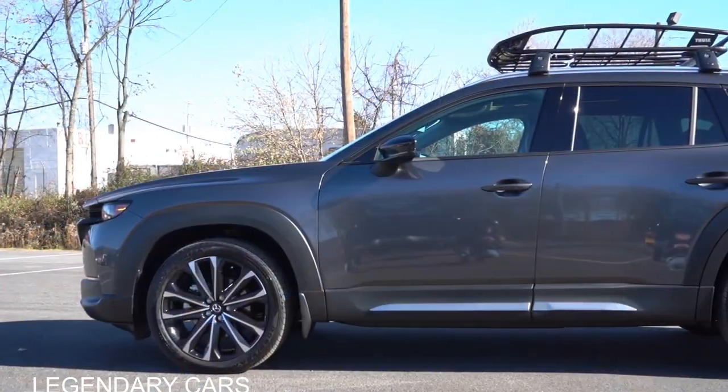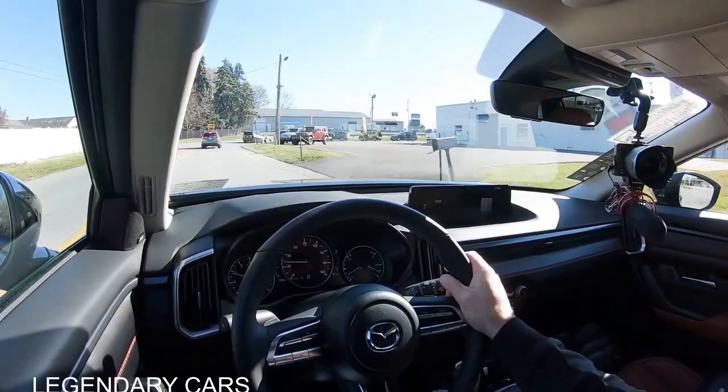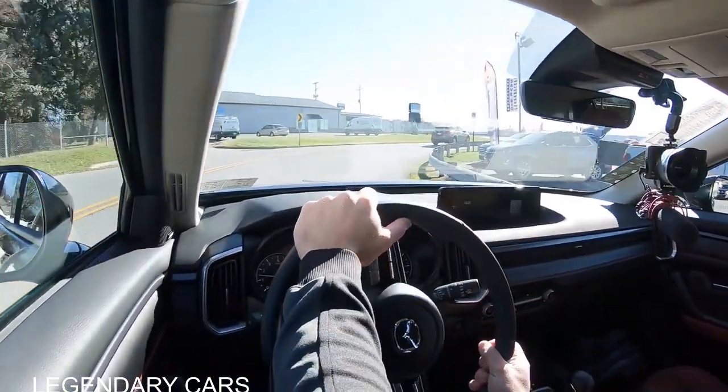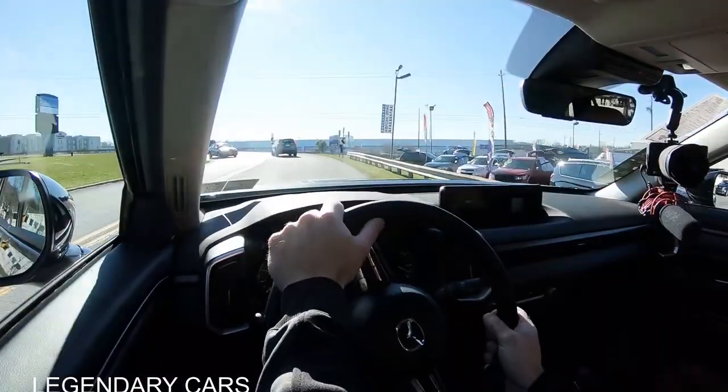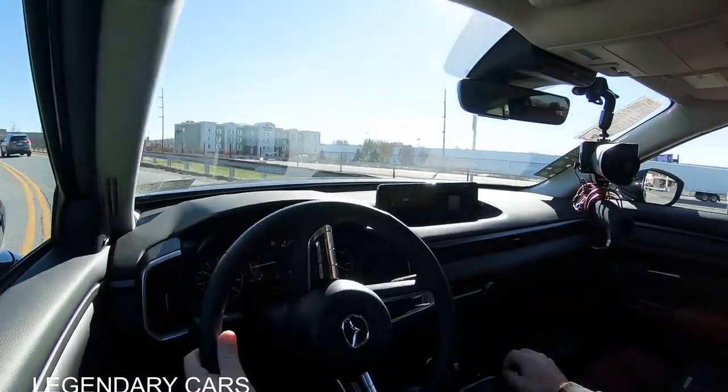Touching on suspension and handling — up front you get a MacPherson strut, and in the back, a torsion beam rear suspension, with front and rear stabilizer bars. Ride quality is fine — absorbing Pennsylvania's road imperfections quite nicely. Steering feel is the first thing I noticed in the CX-50. It's 100% on the heavier side of things, which is wonderful — it points you in the direction you want to go with better driver feedback. Typically with SUVs you get loosey-goosey steering, but that is not the case here.